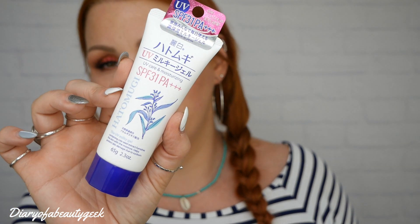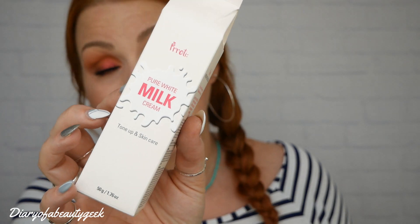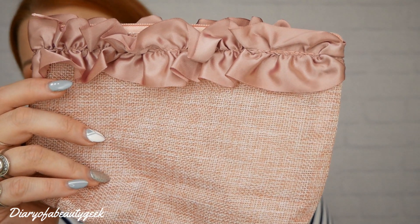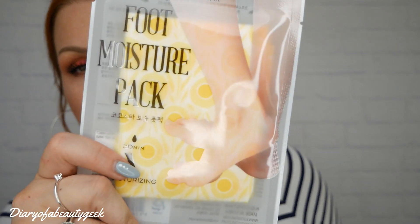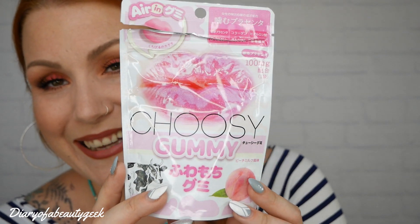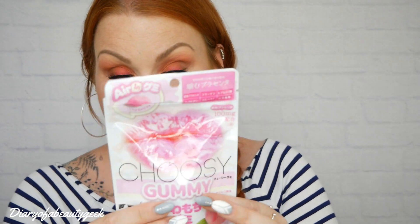So those are all the items! To summarise: we got a moisturiser and SPF cream, a lip syrup, a pure white milk cream for brightening your complexion and body, a bling bling eye stick, a makeup pouch, a travel essentials kit with blotting paper and plasters, a foot moisture pack, and the lip gummies — which I still haven't figured out what to do with, but if I find anything out I'll write it in the description.